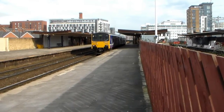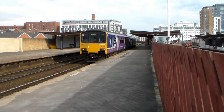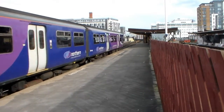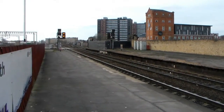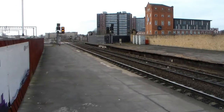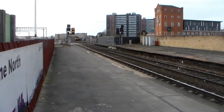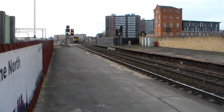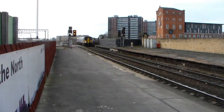Next train up, 1206 Northern Rail service from Manchester Victoria to Clitheroe, unit 150142. Also next in, the 1206 Northern Rail service from Southport to Manchester Victoria, unit 150269.